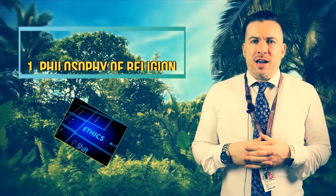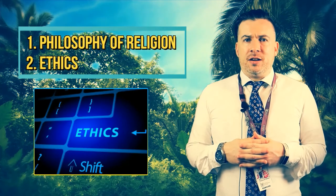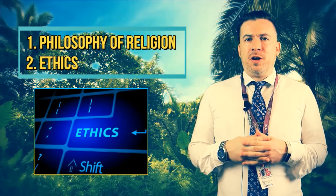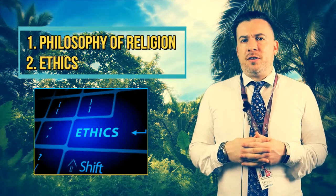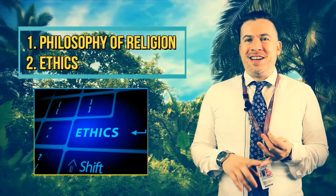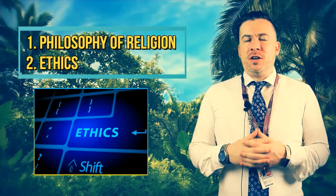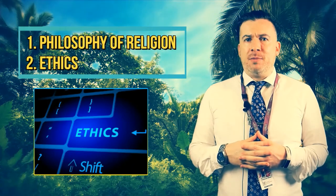When we look at Ethics in Religious Studies, we have four theories of ethics that we look at in detail, and then you have to apply those theories to certain moral dilemmas. The ethical theories we look at are utilitarianism, situation ethics, natural law and Kantian ethics, and then we apply those theories to the ethical dilemmas of euthanasia and business ethics.